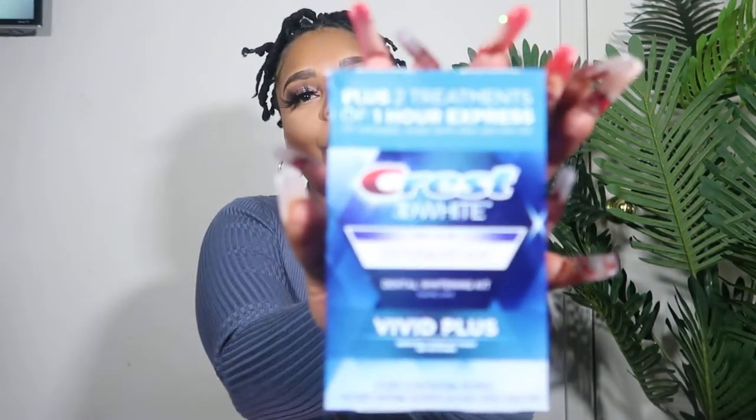Next on the list is the infamous Crest whitening strips. This is definitely not new to the game — it's been around for a while. I love Crest anything; my toothpaste is Crest. I started using the Crest whitening strips again in the middle of last year. I had stopped because they're kind of expensive, but it's worth it because they really really whiten your teeth. They also have the professional level kind, which I prefer. Make sure you get some whitening strips — they work really really fast.